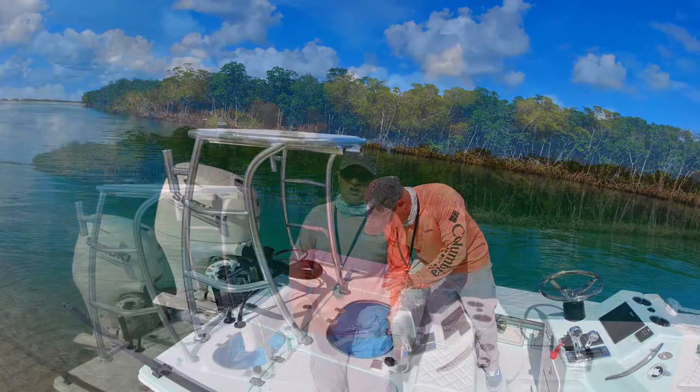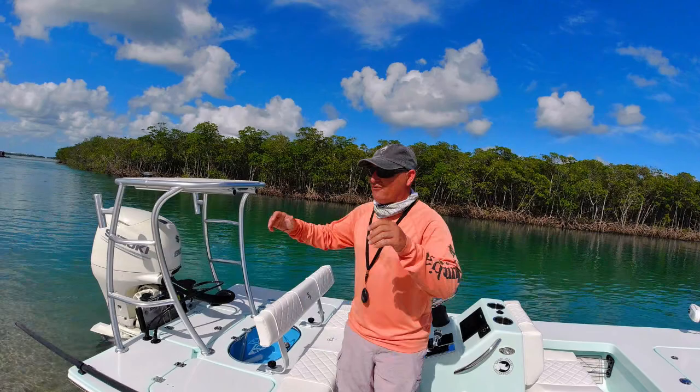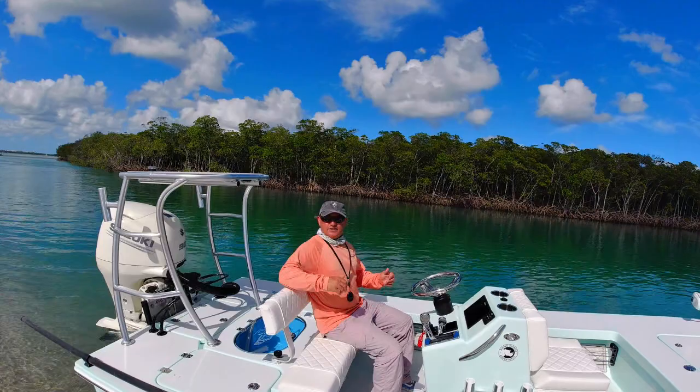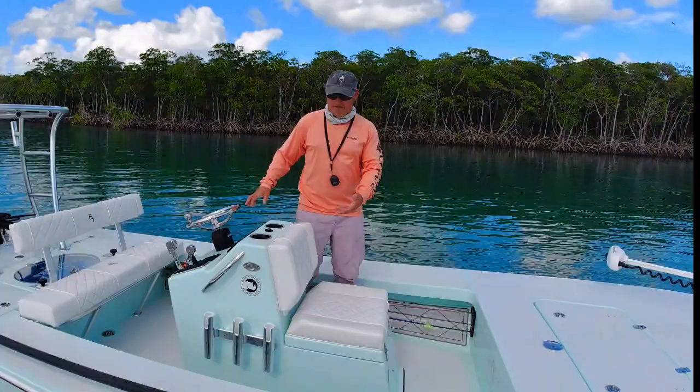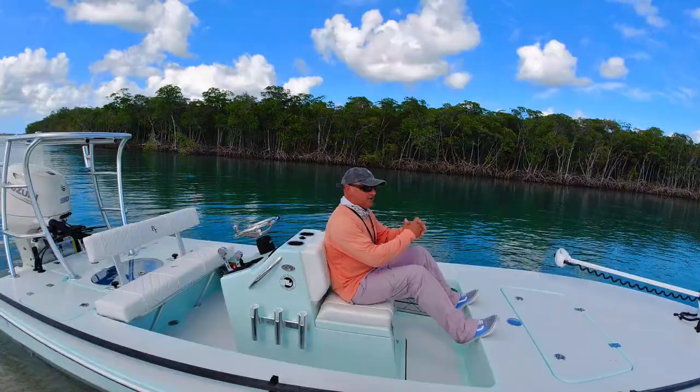Seating is very important. My old boat didn't even have seats — we sat right on the boat. This has an incredible backrest; when you're sitting here and your back's relaxed, it's incredible. The upholstery, the finish — everything is first class. There's also a beautiful seat up front, very comfortable. Put your feet up and this is the king's chair right here.